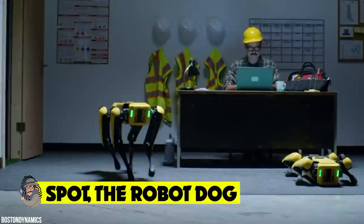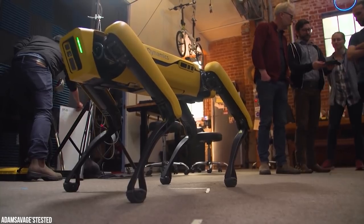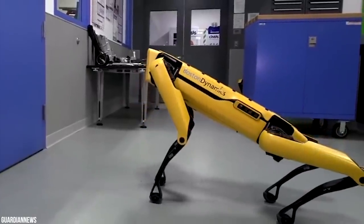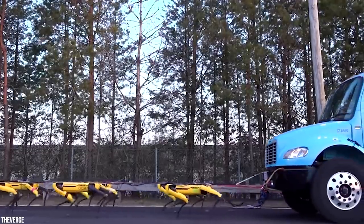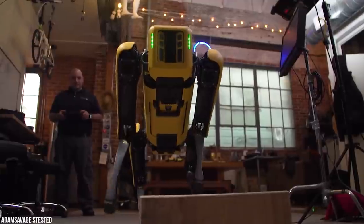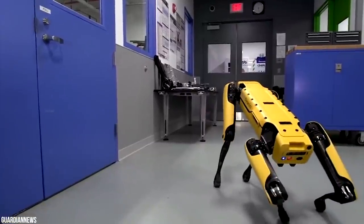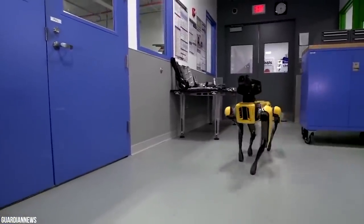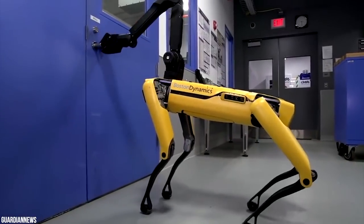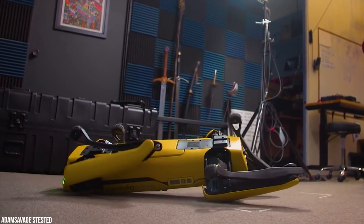Spot, the robot dog by Boston Dynamics, turns man's best friend into a machine. Its animal-like behavior regularly electrifies crowds at tech conferences, and it's an internet sensation. The agile, mobile robot navigates terrain with unprecedented mobility, allowing users to program routine inspection tasks and data capture safely, accurately, and frequently. Spot can be used for surveying and data collection, reducing the number of workers needed on site, and can be integrated with data collection sensors and field control software.